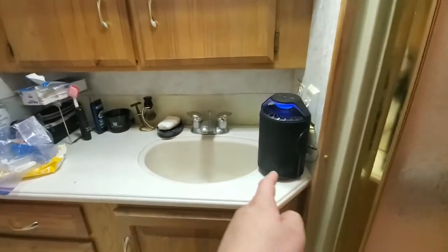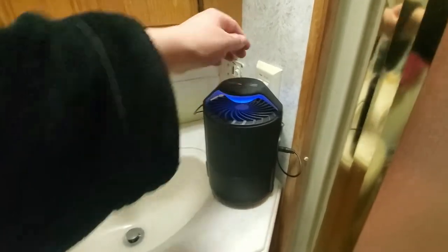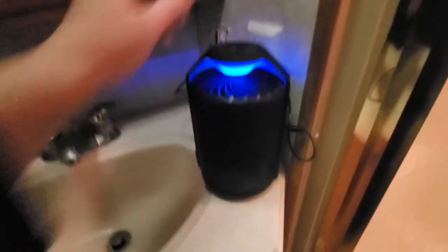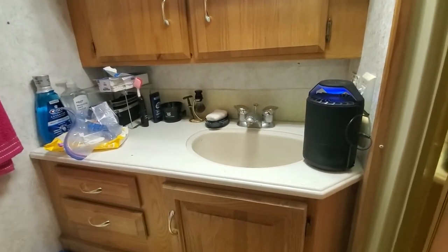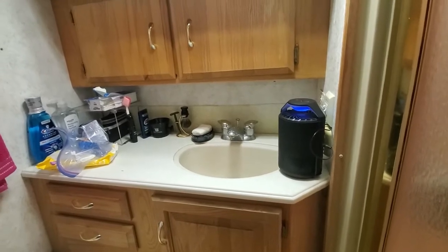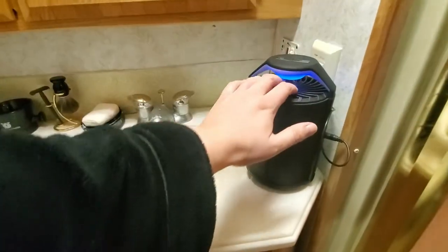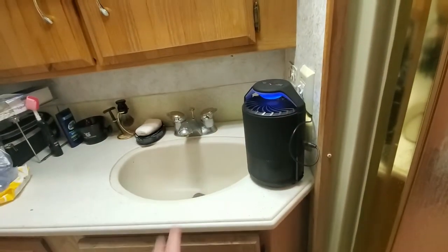You'll probably notice this device here and wonder what it is. This is a blacklight fly trap for catching flies — a great fly trap keeper. At the very bottom is a sticky pad, and you can always buy replacement sticky pads. I've had this for about a year and only needed one, so it's not high maintenance. RVs are usually pretty well sealed, but small flies still manage to get in when you open the door. Instead of glue traps everywhere, this device has a little blue light and a fan that sucks flies down into the sticky trap. I find it works very well.